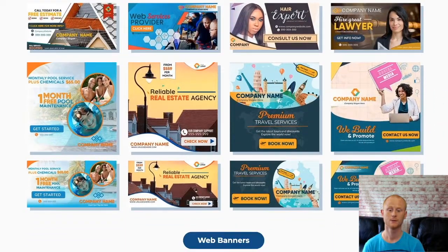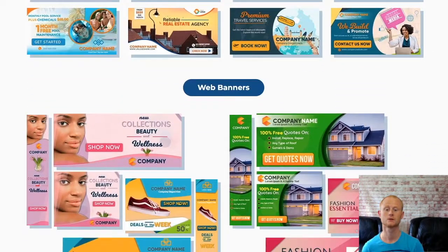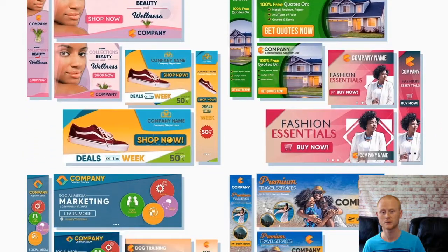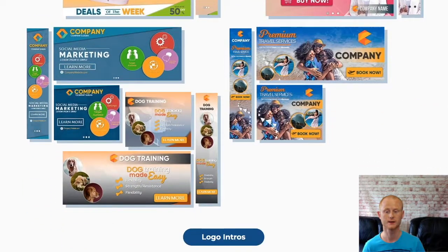There are vendor bonus giveaways over the launch period. Vendor bonus one is over a thousand stylish call to action buttons. Vendor bonus two is over 1,000 flat icons. Vendor bonus three is the resources and quick shortcuts guide.